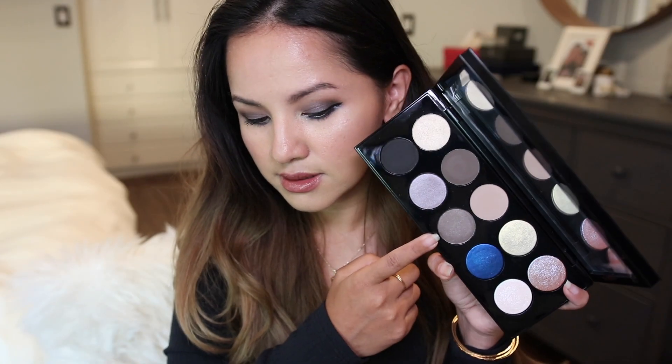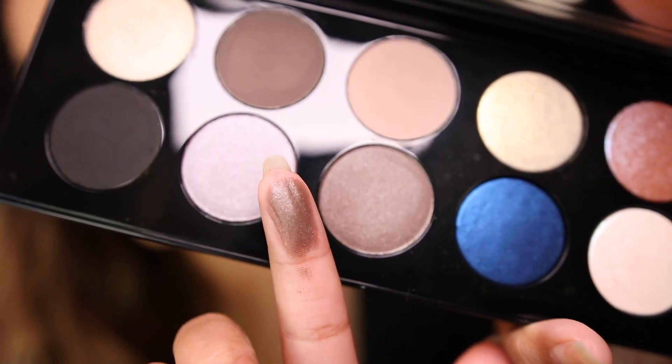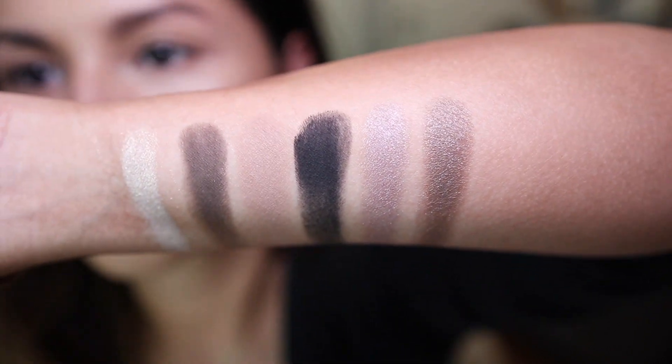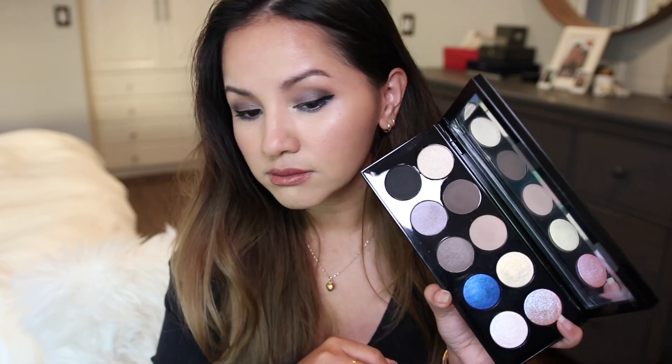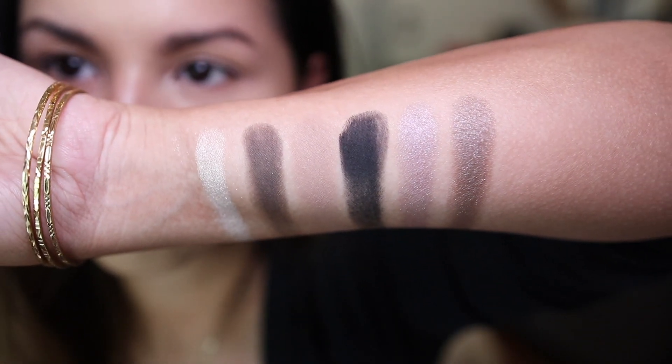Then we have Substance — a nice brown. It's a great one-and-done eyeshadow for everyday wear. I haven't used it yet but I want to next time. I feel like on my eyes it will still pull a little dark and gray-brown. It reminds me of Satin Taupe from MAC. It's a really pretty shade and all of these swatched really nicely — very smooth.